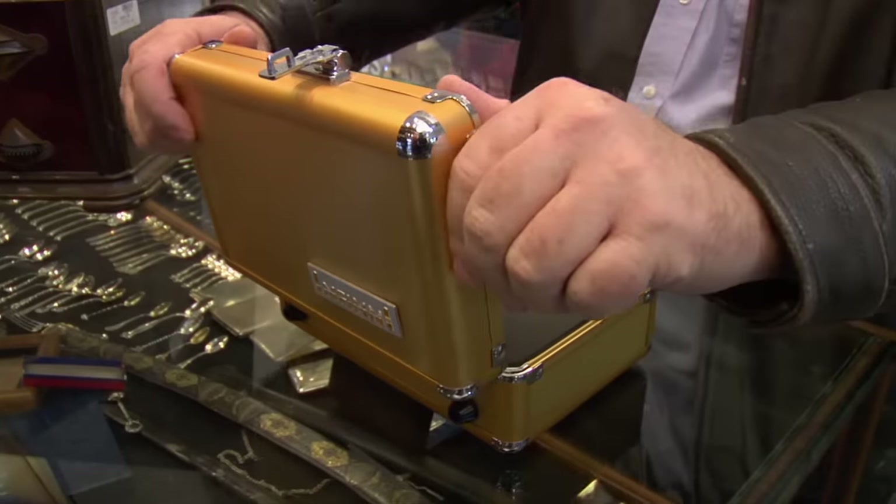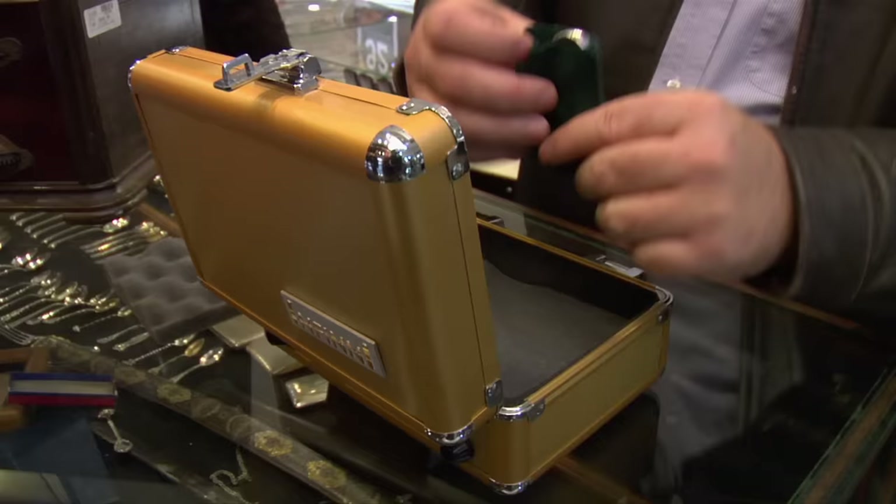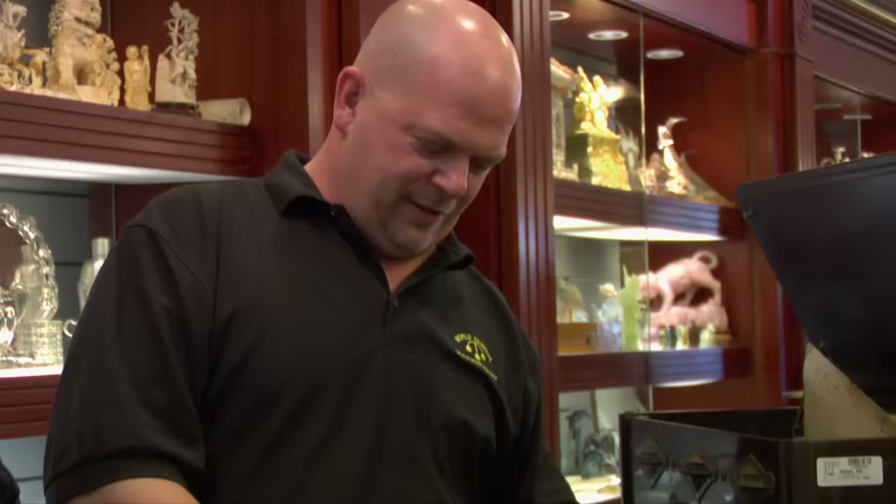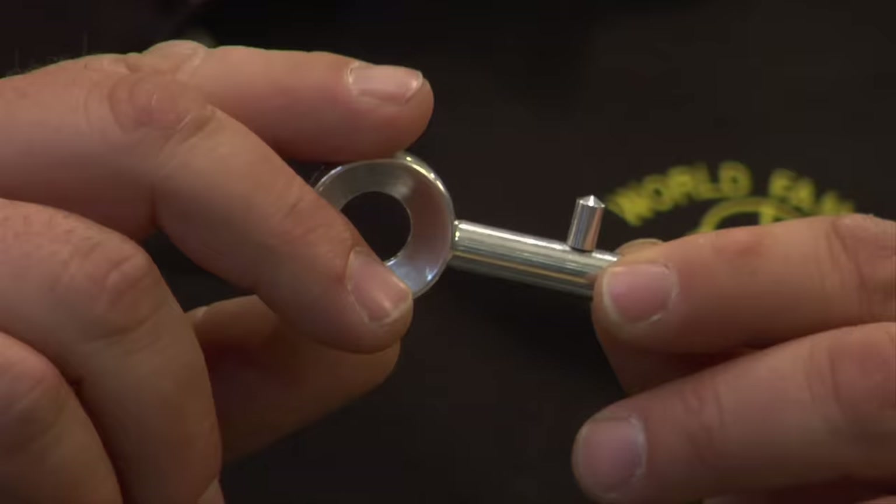I think I have the deadliest item that's ever walked through your door. That's just a key. But what is it a key to? It's a Russian ICBM launch key. Seriously? It would launch a thermonuclear weapon, which is the most powerful weapon on the Earth.